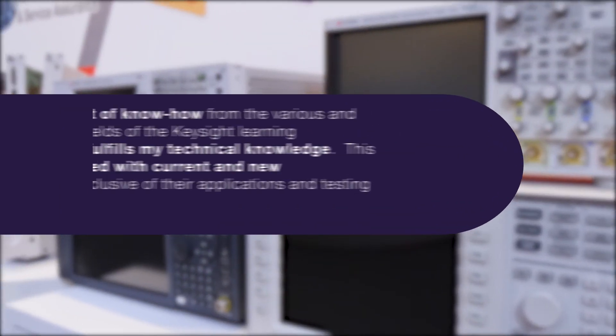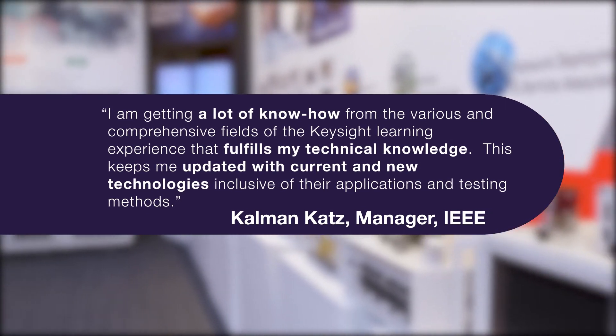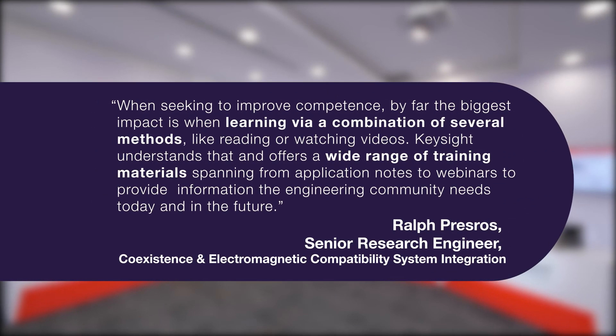At Keysight, we remain firmly committed to shaping the next generation of innovators and helping educators prepare students for rewarding and impactful careers. We help educators transform their engineering education into a world-class offering. And we help educators, students, and engineers alike continue their education journey.